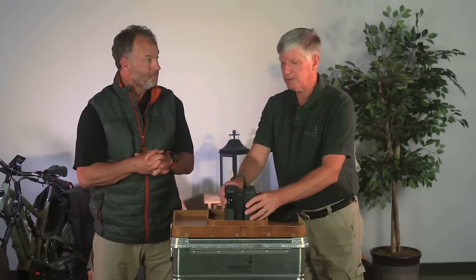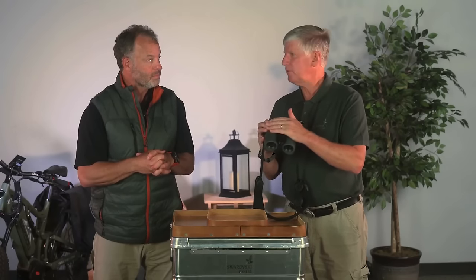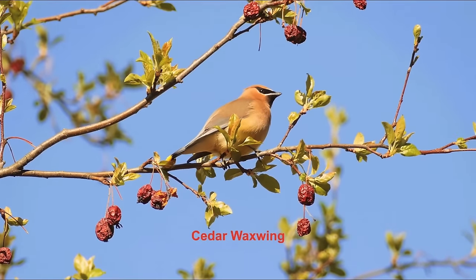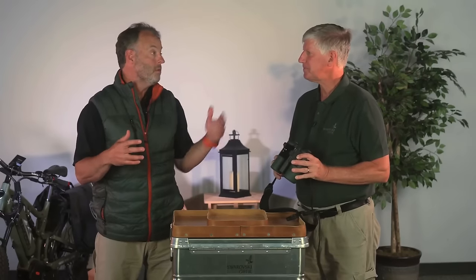What we have here is a binocular and a camera, but more importantly, processing software inside. When you look through it and take a picture of a bird or a mammal, it will tell you in the viewfinder exactly what you just saw — which is amazing. We deal with a lot of people who are optics experts and spend a ton of time in the field. You might know a lot of birds but travel to a continent where you haven't spent much time. Being able to more easily identify those birds is just awesome.